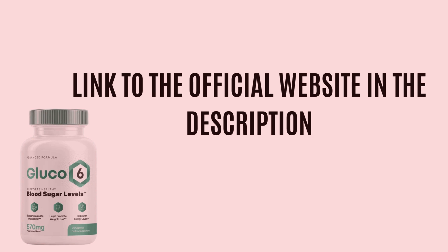I highly recommend Glucose 6 to anyone facing issues with blood sugar levels. But remember, the original Glucose 6 is only sold on the official website. I will leave the link in the description of this video so you can safely purchase the product and start transforming your life just as I have transformed mine.